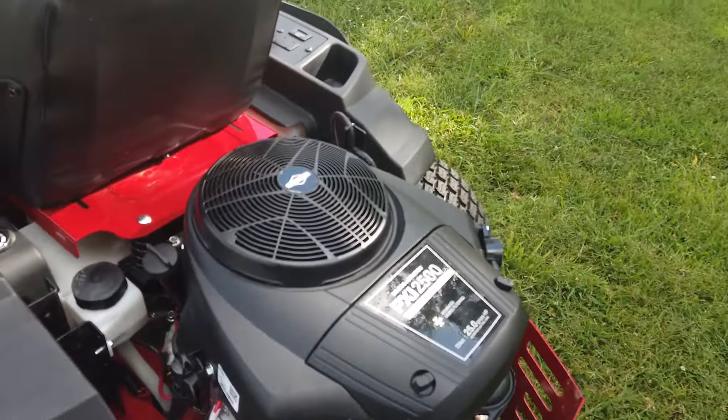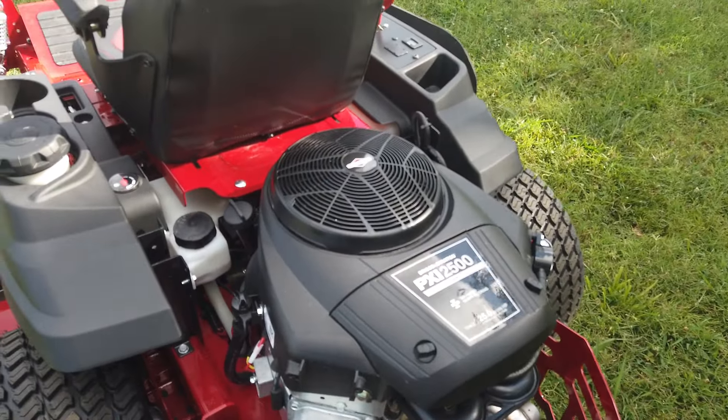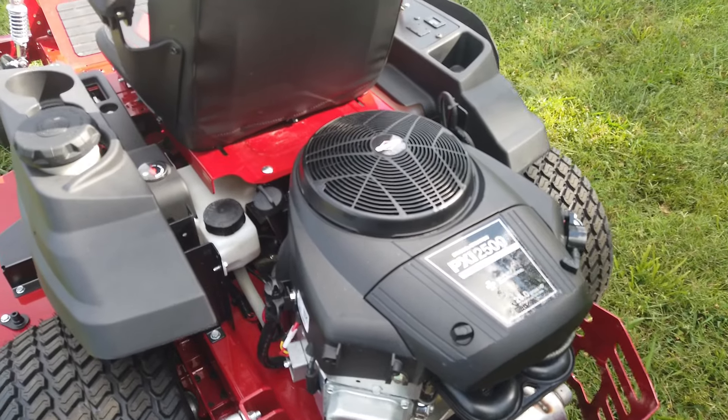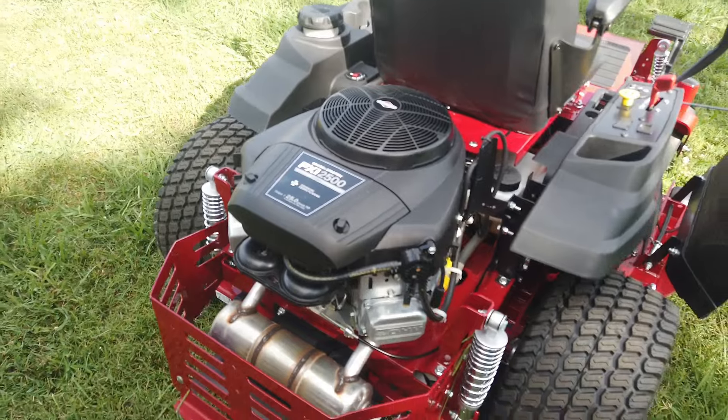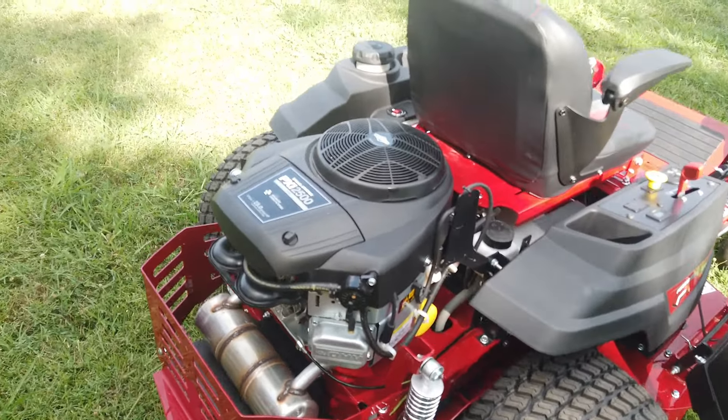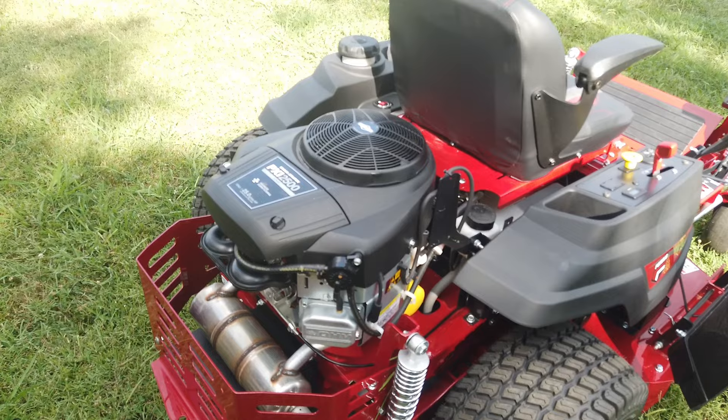Along with a 25 horsepower Briggs and Stratton PXI series engine, with our dual commercial grade Hydro-Gear ZT 2800 transaxles with 7 inch cooling fans.